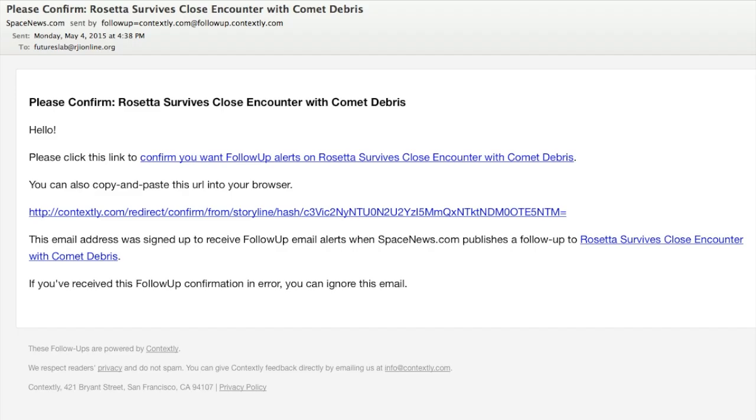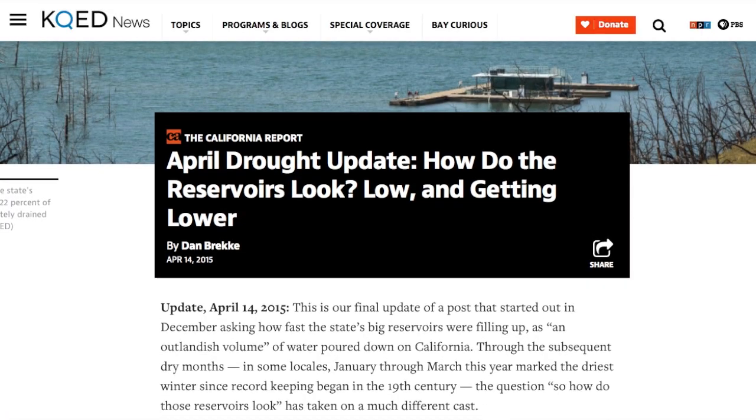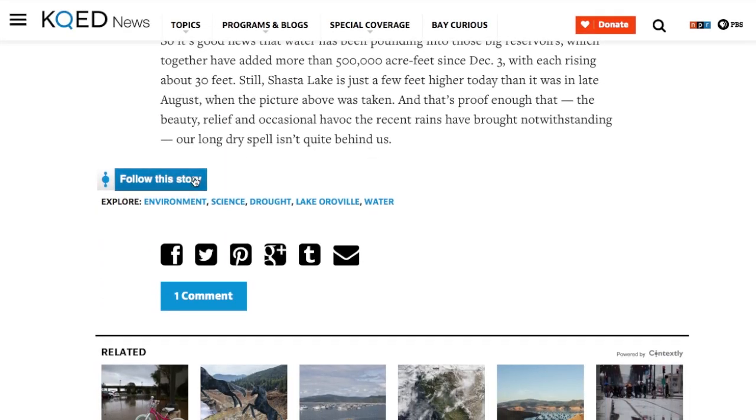So for instance, if there's a breaking news story you're interested in — say, Barbara Boxer is not going to run for Senate in California, a big story in California — you can follow that. It has a nice storyline, so we can give you updates on that story for the next nine months, and you don't have to go back to the site to figure out what's going on.